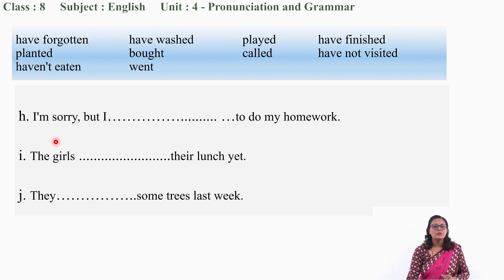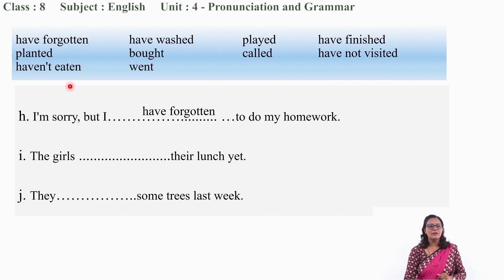'I am sorry, but I ___ to do my homework.' What should be the correct word? 'Have forgotten' — 'I have forgotten to do my homework.' Next: 'The girls ___ their lunch yet.' Y-E-T — 'yet' denotes a still-incomplete action. So 'the girls haven't eaten their lunch yet.'